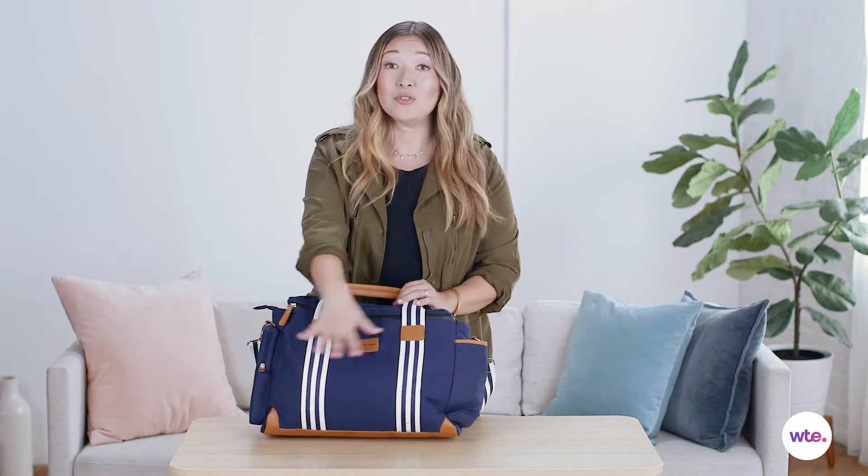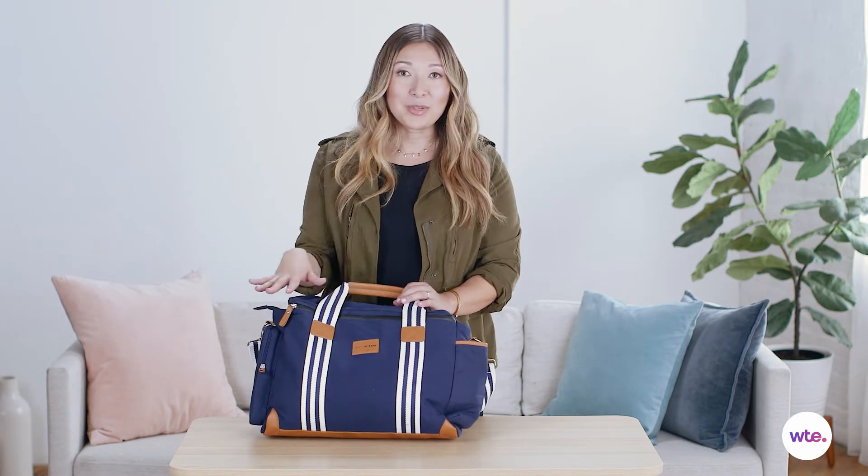I really love this kind of gender-neutral, preppy style, and I think that it's equally comfortable for moms or dads to be carrying this around.